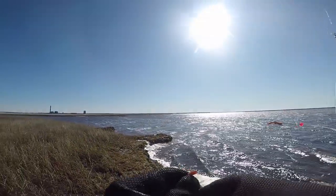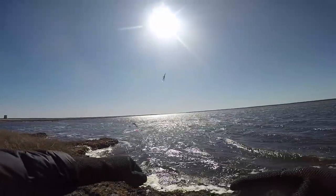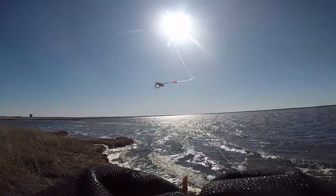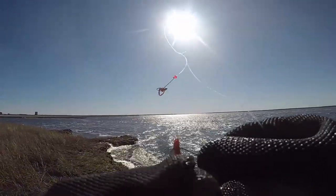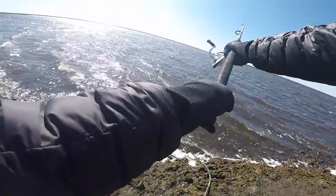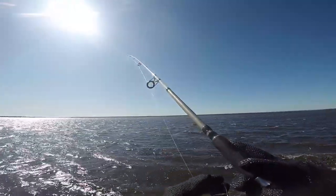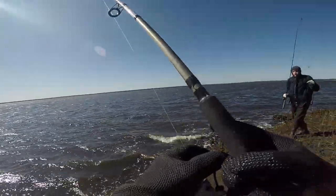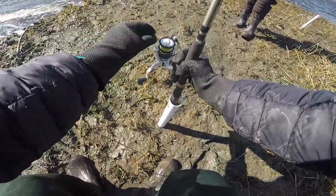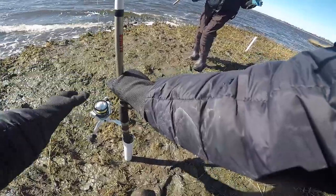Back up now. Big piece of blood worm right here on this high-low perch rig. Going heavy weight today — three ounces — because there's a lot of wind and a lot of current, so we're combating that. Cast it out further than last time, so I'll definitely get a fish. That rod's down, pushing that track. Looking good, nice.